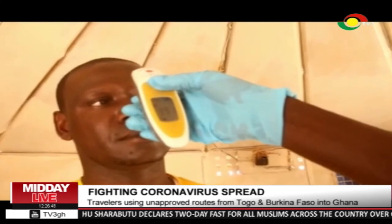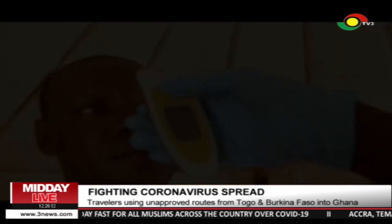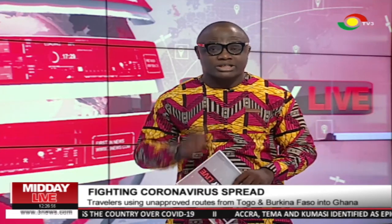A temperature reading of 39.1 was noted. That's what's happening at the various borders, and we have eyes there just to ensure that indeed the implementation of the president's directive is going as expected.